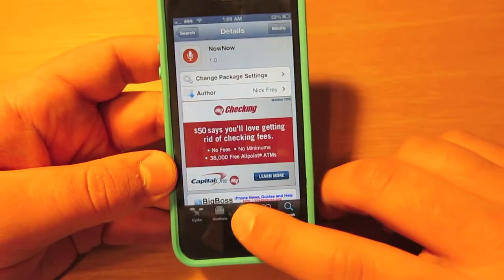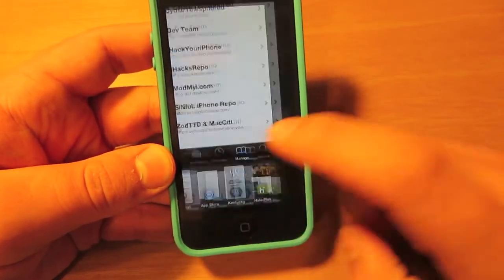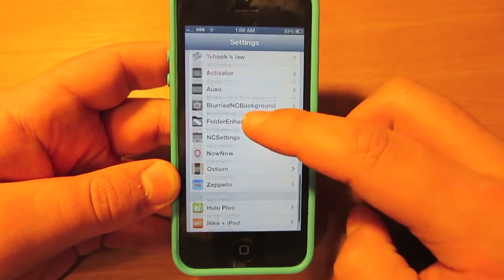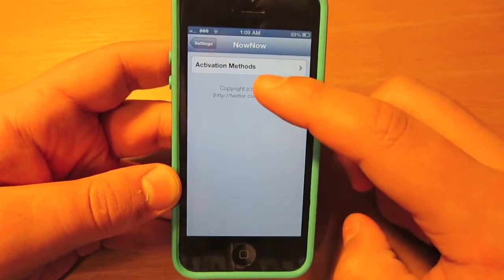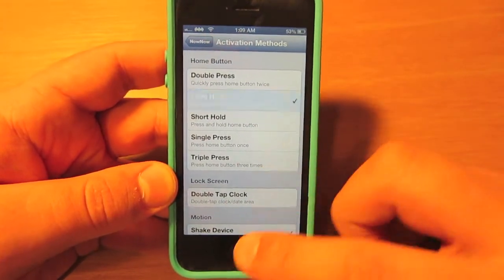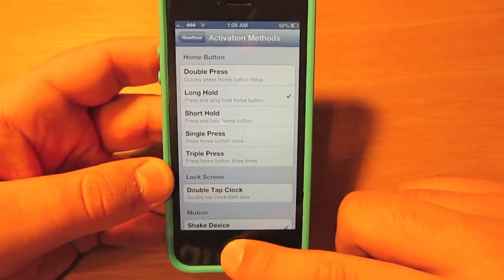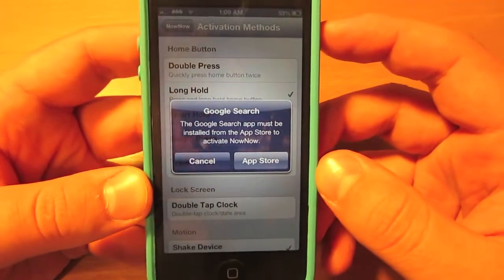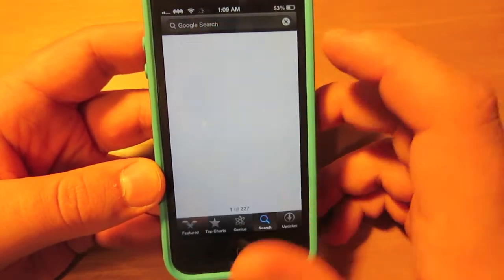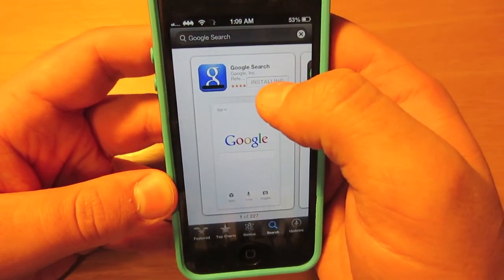After you've installed Now Now, you can go to your Settings app to set up how you will activate it. The option I've chosen, which I believe a lot of people will enjoy and find easiest to use, is just a long hold on the home button. When you do this for the first time it will say the Google Search app must be installed from the App Store to activate Now Now.